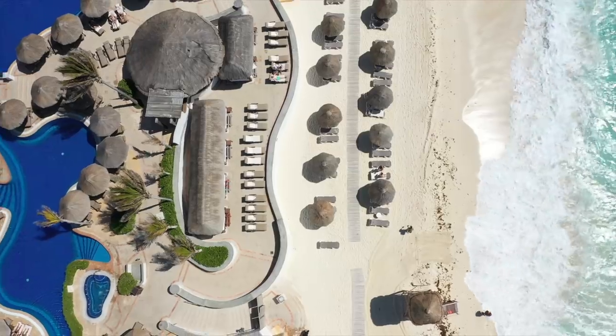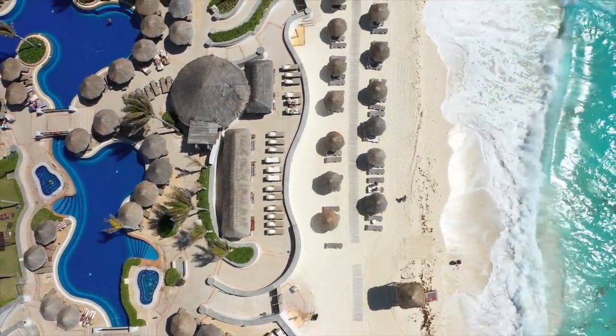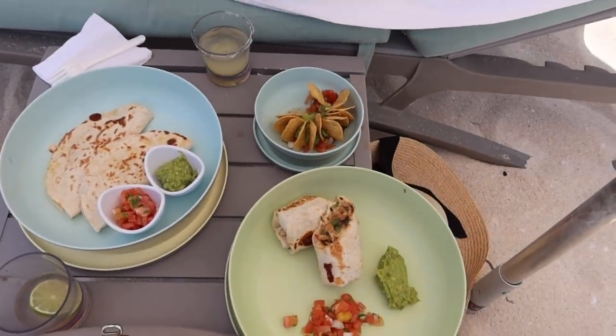Hey everyone, welcome back to my channel. I'm Dana Brez and I'm a travel vlogger based in New York City. Today's video is going to go over all of the Cancun travel tips that I thought about when I was in Cancun, including how to get to your hotel, the differences between an all-inclusive or non-all-inclusive resort, leaving the resort, and all of those questions. So let's get into it.